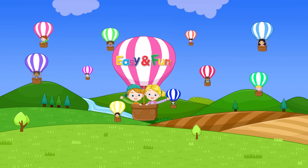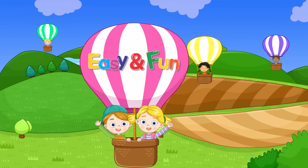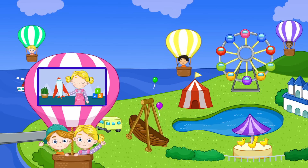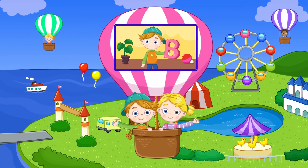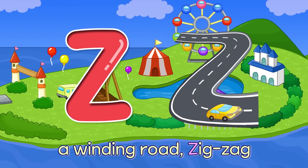Shall we learn the alphabet now? Here we go! Easy and Fun Alphabet. Let's learn the capitals. Z — A Winding Road, Zig-Zag Z.